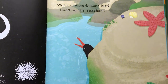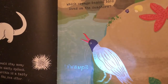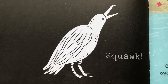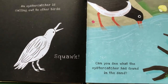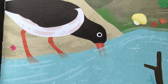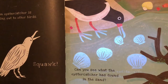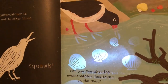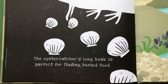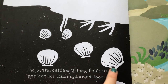Which orange-beaked bird lives on the seashore? Can you see it there? An oyster catcher is calling out to other birds! Can you see what the oyster catcher has found in the sand? We might need our flashlight for this one — it's a clam! The oyster catcher's long beak is perfect for finding buried food. All the clams are underneath the sand!